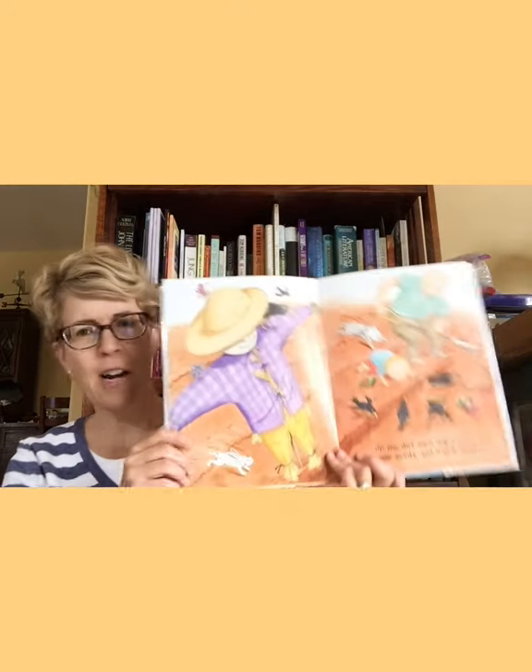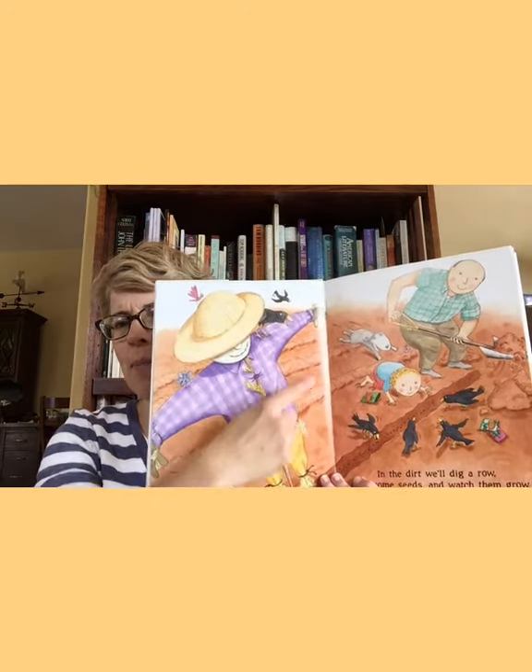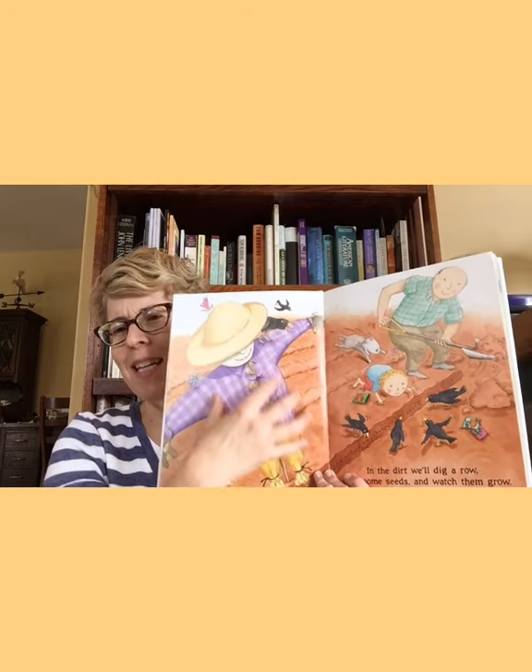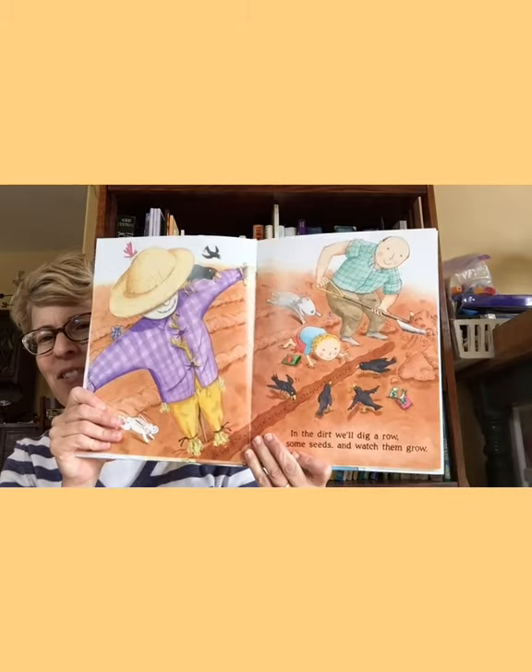We have one more book called Up, Down, and Around. What I like about this book is it talks about which plants grow above the soil and which grow down below. I bet you can think of a root vegetable that's orange — it starts with a C and it rhymes with parrot — carrot. This is written by Katherine Ayers, illustrated by Nadine Bernhardt-Westcott, published by Candlewick Press. This is a scarecrow. People make a scarecrow out of old clothes and a hat, stuffed full of straw, and it scares off the crows from eating the garden — but it looks like it's not really working here.